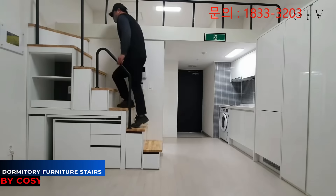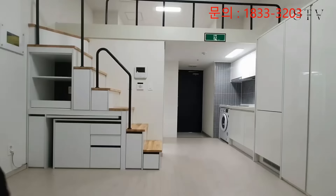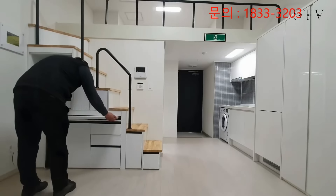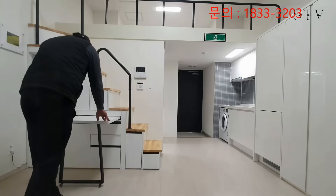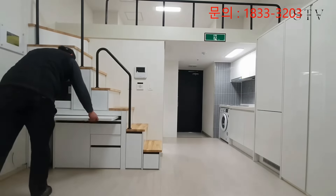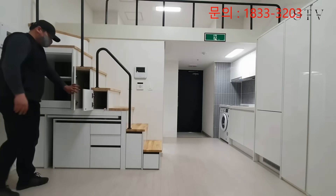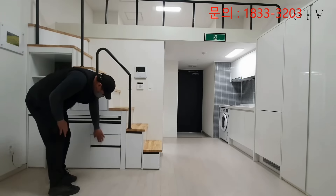We've always praised using the space under the stairs in small homes, but if you have a loft apartment, it can really open up your floor space. This design from Cozies takes it to the next level by dividing the space into several handy compartments. It even includes a desk that can be pulled out and adjusted to fit your needs. Plus, having drawers and cabinets of various sizes is always helpful.